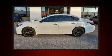Discerning drivers will appreciate the 2018 Nissan Altima. This four-door, five-passenger sedan still has less than 10,000 miles.